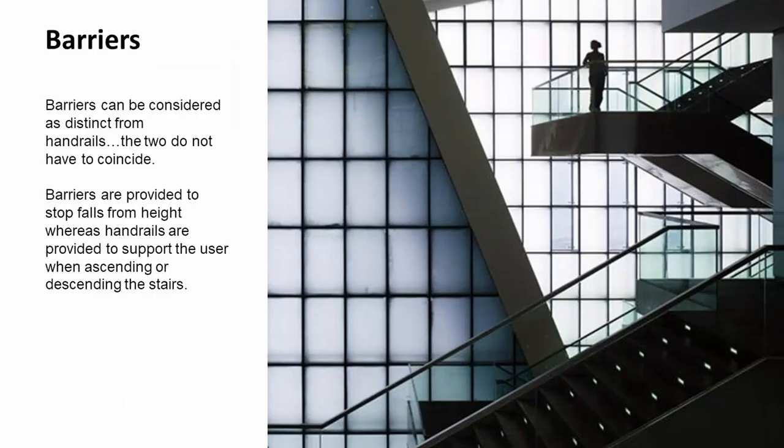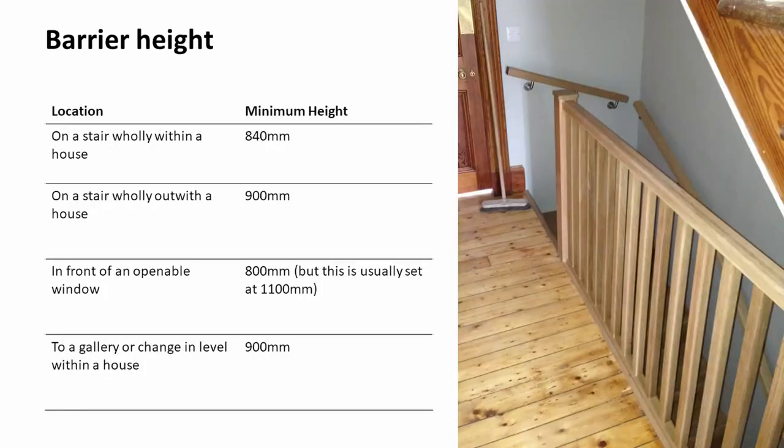We can consider barriers as distinct from handrails. We don't have to have a handrail on top of a barrier — we can have a taller barrier and then a handrail set against that. Barriers are provided to stop falls from height, whereas handrails are really for support as users ascend and descend stairs. The heights for barriers tend to coincide with the heights for handrails. The minimum height on a stair within a house is 840mm, but effectively a barrier can be much higher than that. In front of an openable window, the regulations say 800mm, but from practice it's always 1100mm. To a change in level within a house, the minimum would be 900mm, and a stair outside a house would be 900mm also.